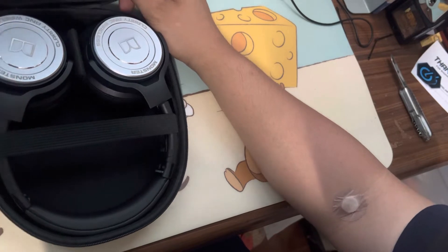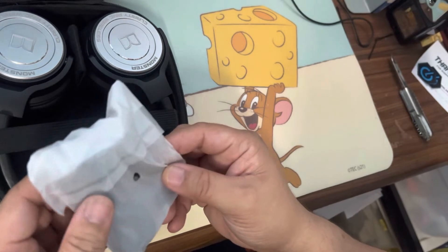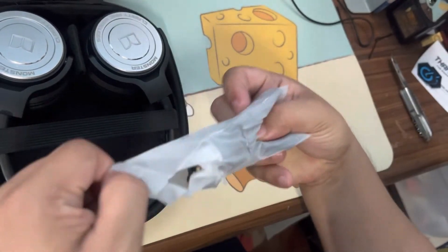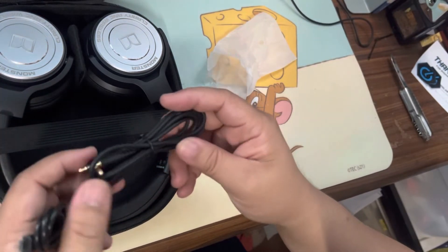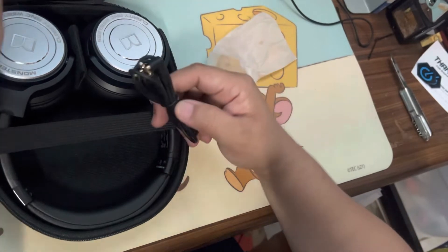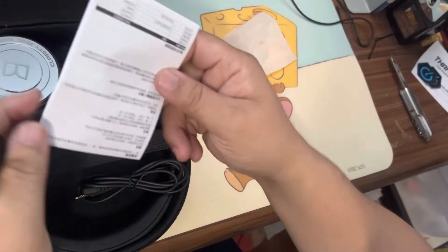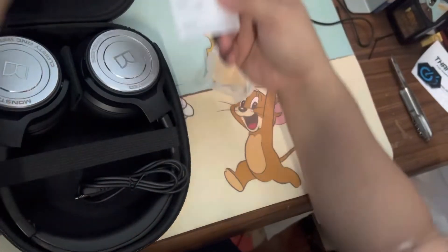So let's go here first — check this out. This is the cable. It goes with two cables: the charging cable and the audio cable. And here's the manual, or the leaflet, whatever you call it.